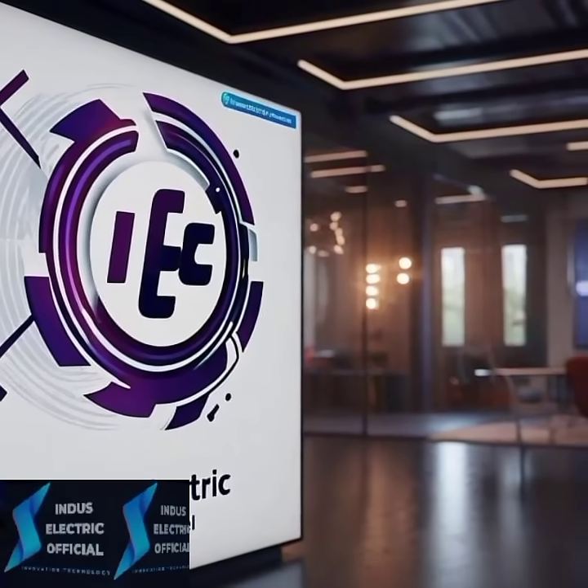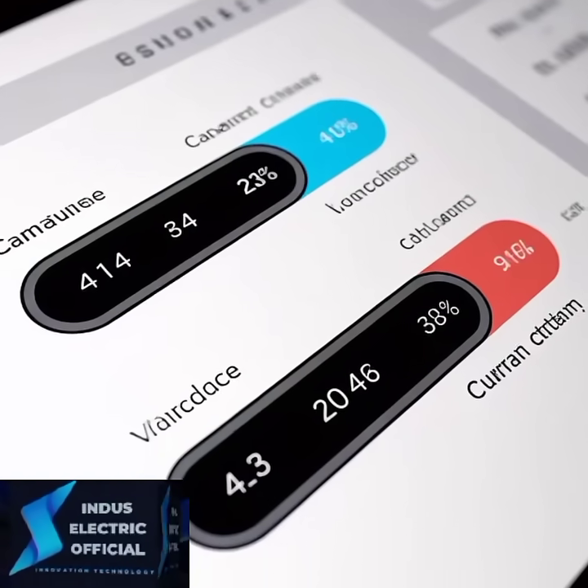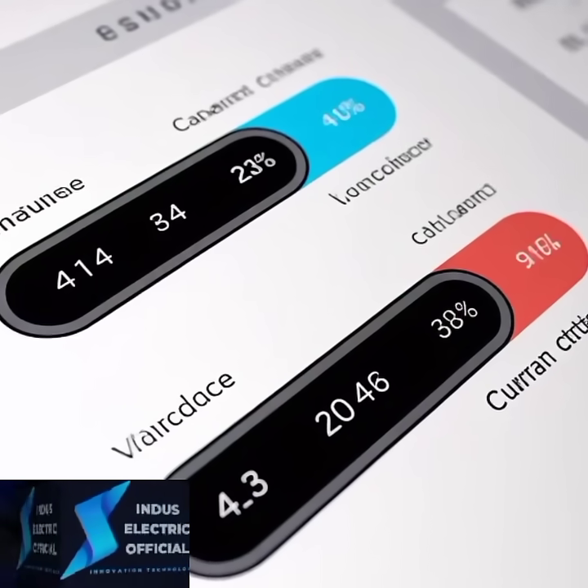Hello everyone, welcome to our channel Indus Electric Official. Owning a Tesla Model S is like driving the future, but to keep your battery performing at its best, you need to know a few secrets.